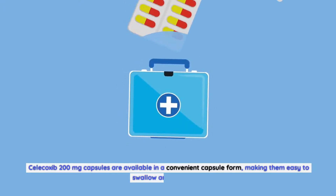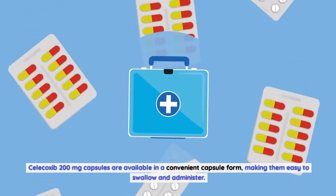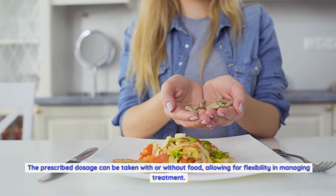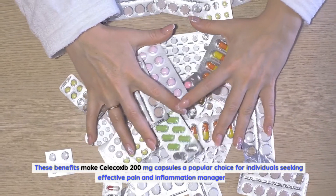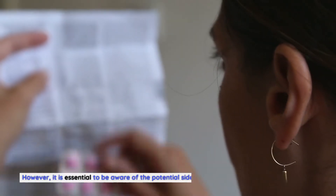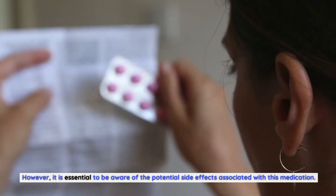Convenience and Ease of Use: Celecoxib 200mg capsules are available in a convenient capsule form, making them easy to swallow and administer. The prescribed dosage can be taken with or without food, allowing for flexibility in managing treatment. These benefits make Celecoxib 200mg capsules a popular choice for individuals seeking effective pain and inflammation management. However, it is essential to be aware of the potential side effects associated with this medication.